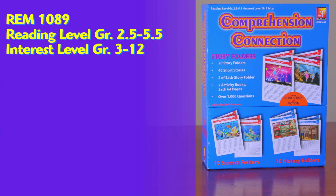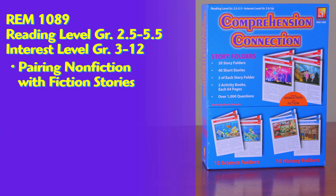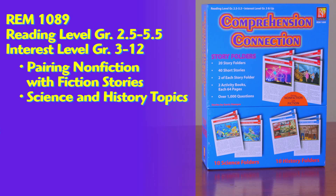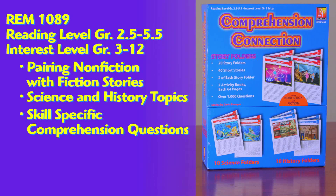Remedia's Comprehension Connection — this is my solution. Remedia's Comprehension Connection Story Folders is a unique pairing of non-fiction and fiction stories using science and history topics. Follow-up questions and activities help build skills and strategies specific to these two key genres of reading.